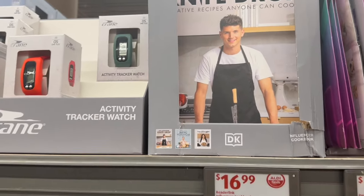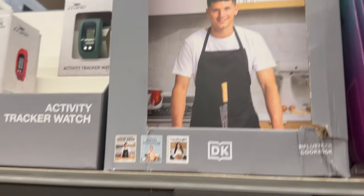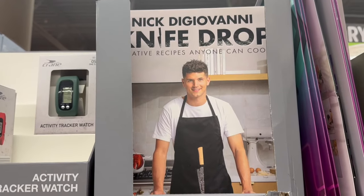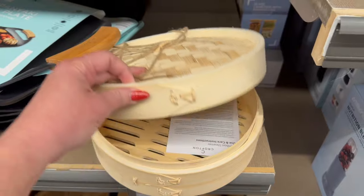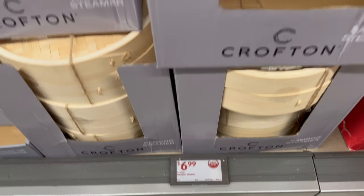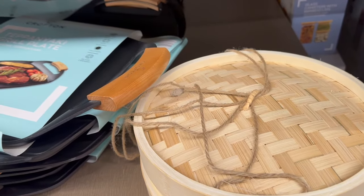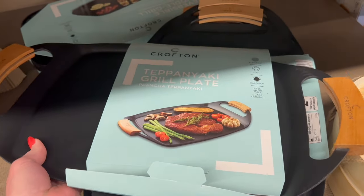This is Nick Giovanni's cookbook — I am so surprised it's here. It looks like it is $16.99, and his recipes are amazing. I'm also seeing this Crafton bamboo steamer for $6.99. I don't know if I would use this, but it looks really cool if you like to steam things. I'm also seeing this grill pan right here.